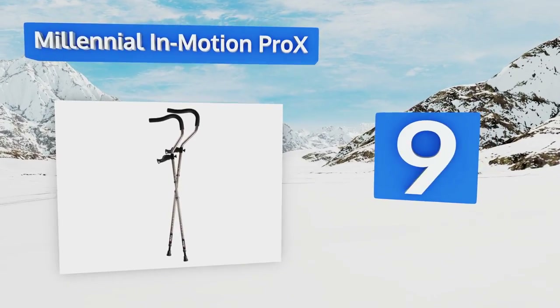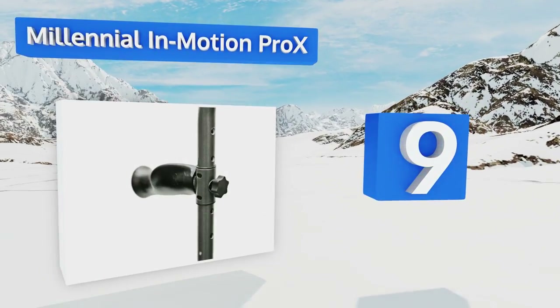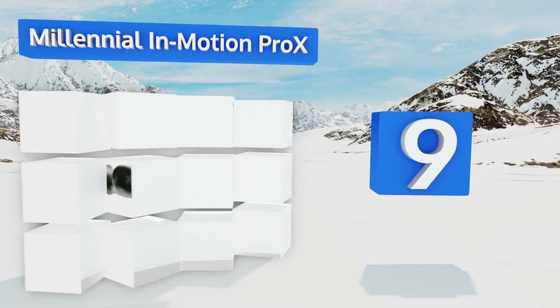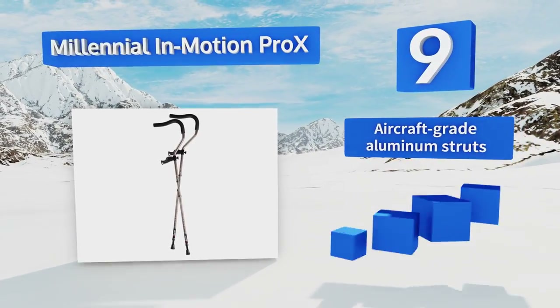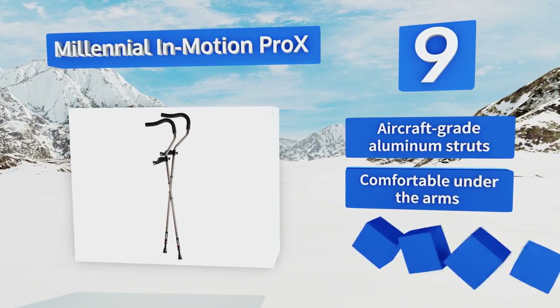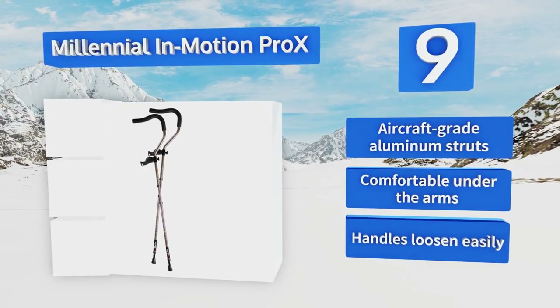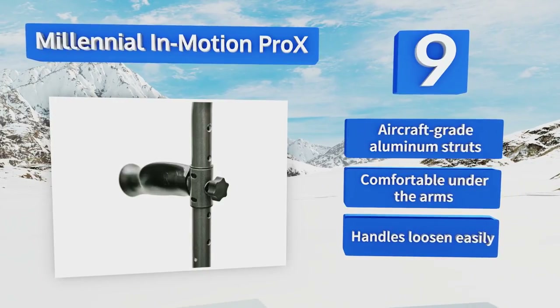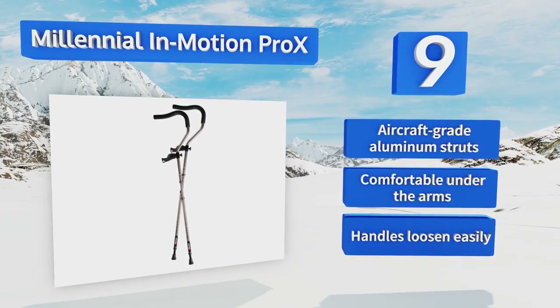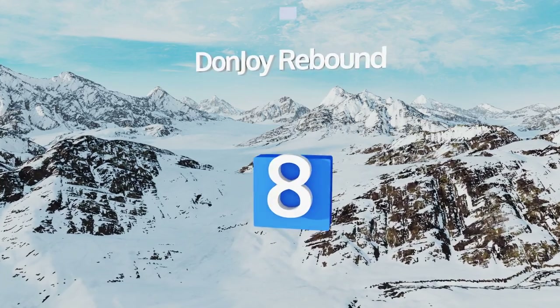At number nine, available in various colors and sizes to accommodate users of up to seven feet tall, the Millennial in Motion Pro X are designed to encourage healthy posture and natural wrist alignment. However, their foot caps tend to wear out quickly and need frequent replacement. They come with aircraft-grade aluminum struts and are comfortable under the arms, but the handles loosen easily.